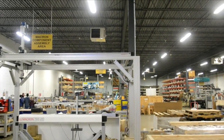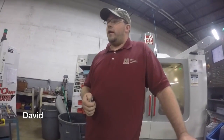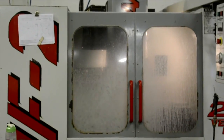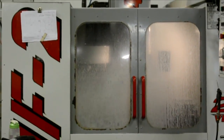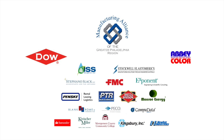I'm the CNC operator, programmer, and setup guy. Basically what I do here is I'll take a print from engineering and I'll turn it into a real part. We'll see you next time.